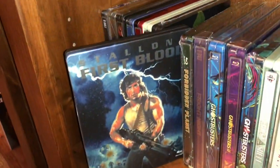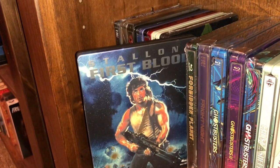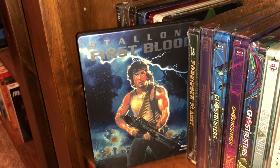Here's another fun action film from my childhood — early 80s. Sylvester Stallone is John Rambo in First Blood.